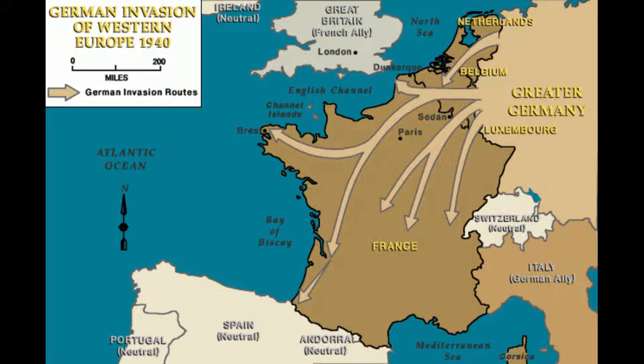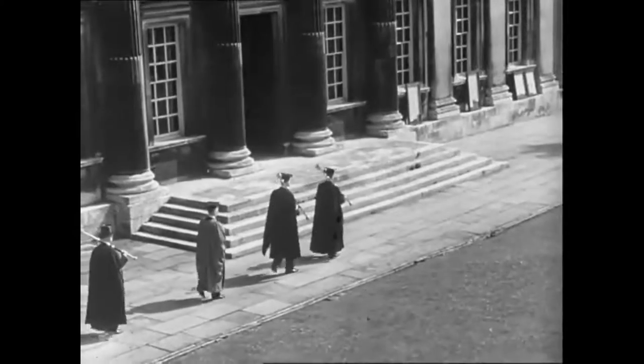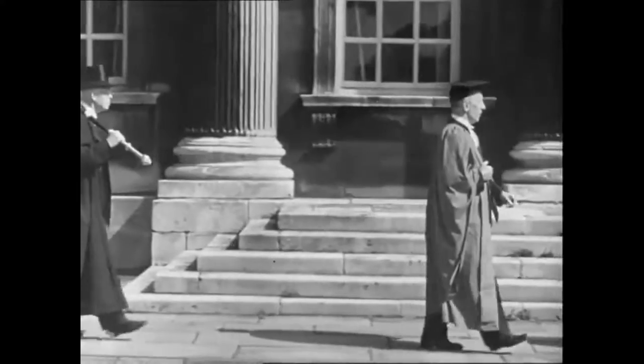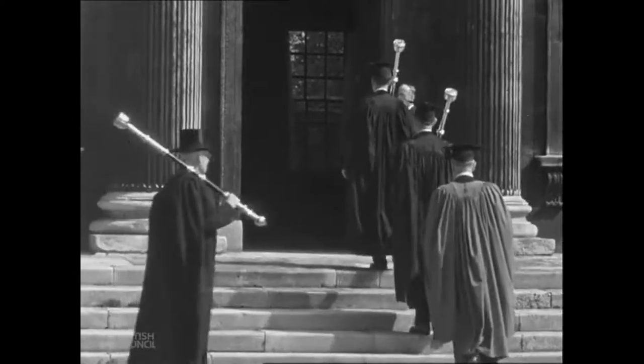When France began to fall to the German invasion later that same year, the heavy water was sent to Cambridge in England in order to keep it out of Germany's hands. But England's research capabilities were limited by the conditions of the war, and a partnership with the U.S. was the only viable route to continue nuclear development.